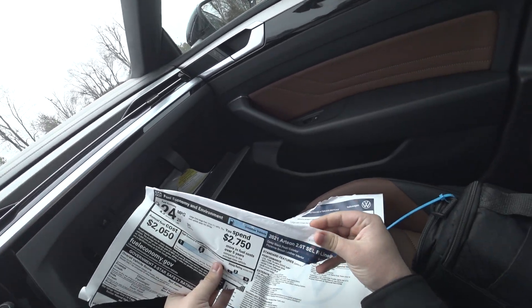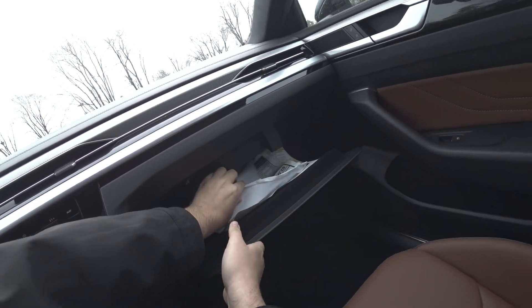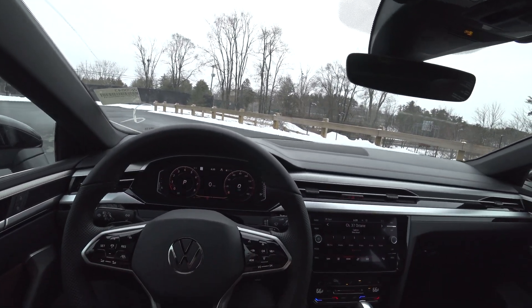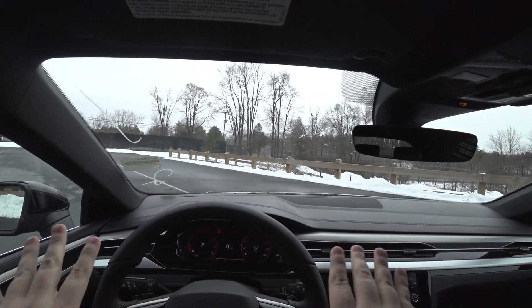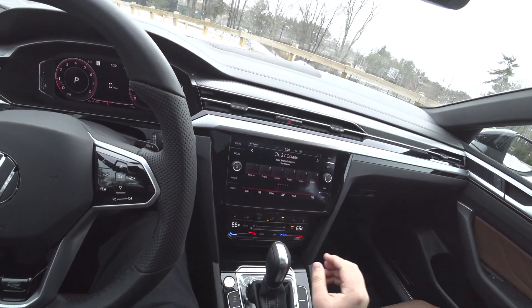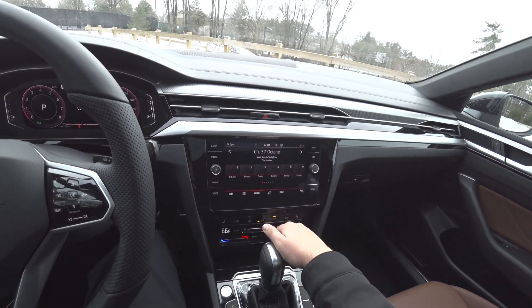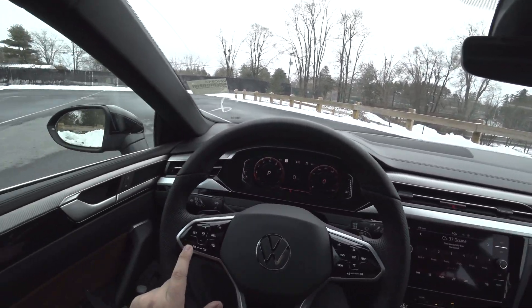It's the 2.0, probably about 280 horsepower. New steering wheel, new touch-sensitive buttons. The gauge cluster I think is the same but the software is a little different. All the climate controls right here are different, and I like this for the fan speed — drag your finger across. Same thing with the volume for the stereo.